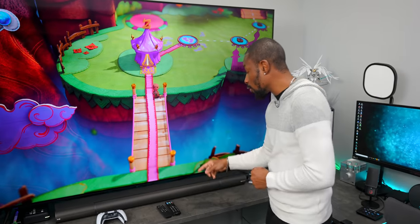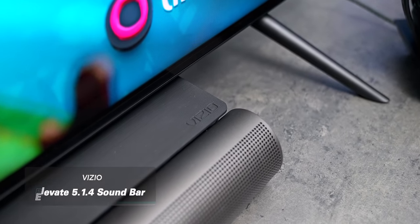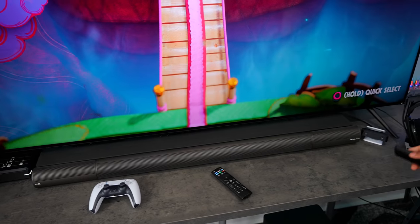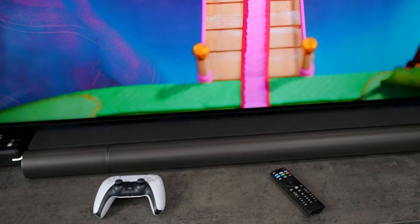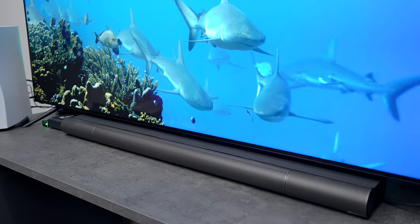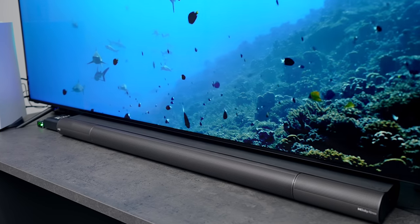They also sent over their Vizio Elevate 5.1.4 home theater sound bar with Dolby Atmos and DTS-X, and this thing is just kind of mind-blowing. When you turn off the sound bar, you can see these parts automatically rotate. And when you turn it back on — this happens because the sound bar can automatically detect if you've got content on the screen that can take advantage of Dolby Atmos. So when there's Dolby Atmos or DTS-X content on the screen, whether it's a movie, game, or show, the speakers will rotate upwards automatically.